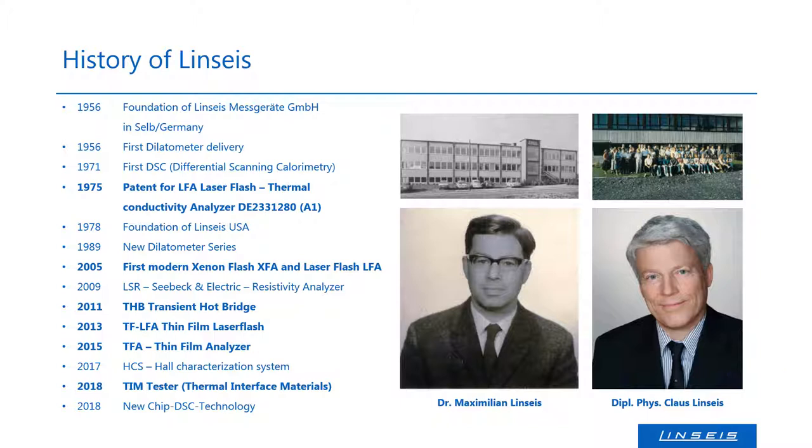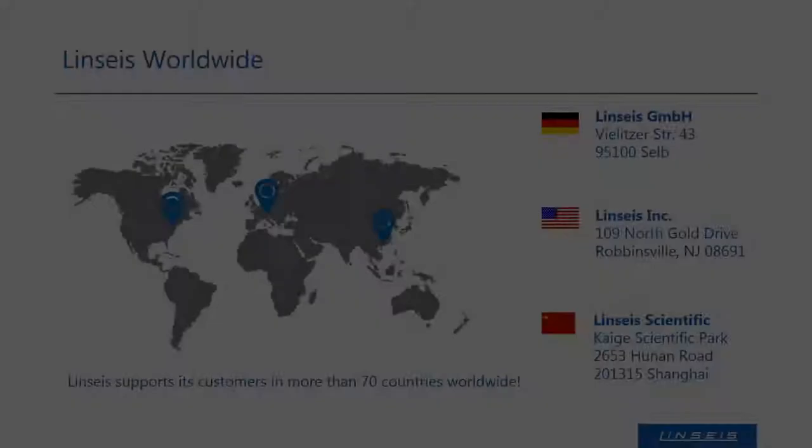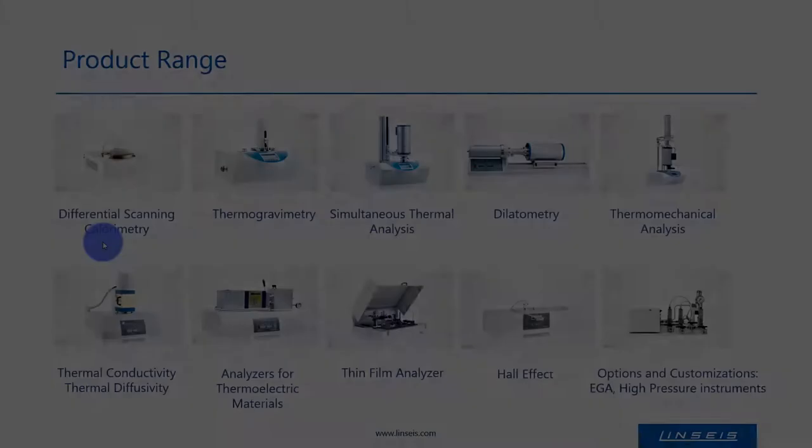The third generation has also become an established force in the company. Starting with the development and production of dilatometers and DSCs for the characterization of ceramics and porcelain, for which the region of northeastern Bavaria was famous, Linseis emerged as one of the most innovative and leading companies in the field of thermal analysis. Next to its headquarter in Selb, Germany, Linseis has owned subsidiaries in New Jersey, USA, as well as Shanghai and Beijing in China. Furthermore, Linseis has representatives and customers in more than 70 countries worldwide.